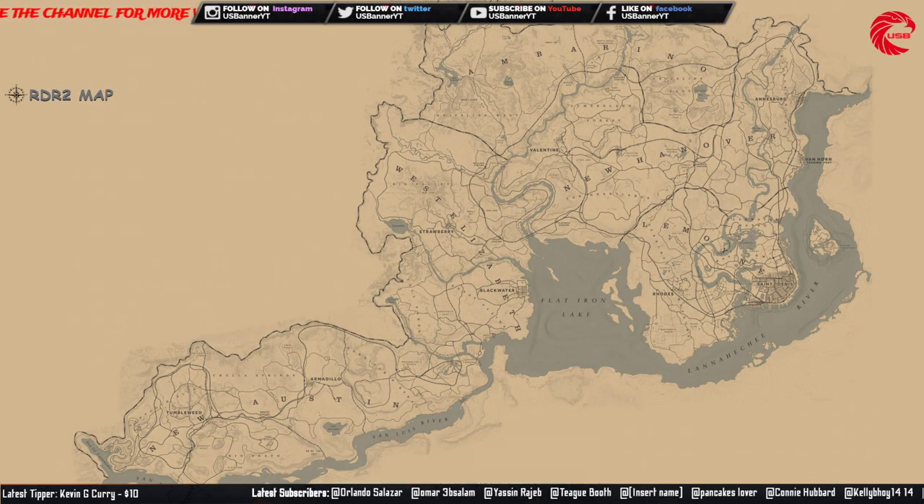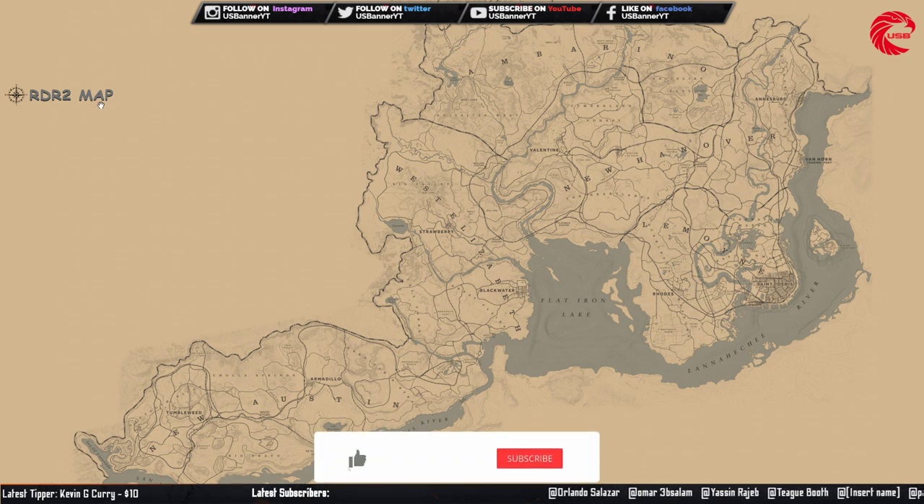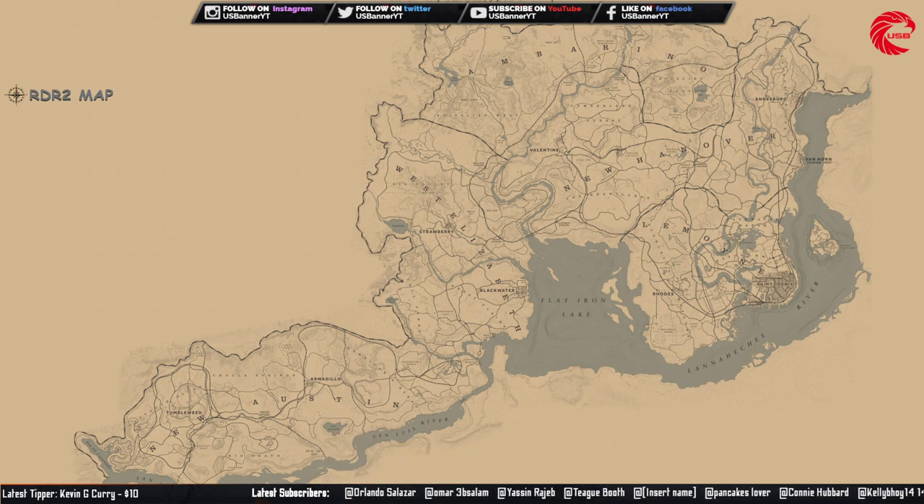Welcome back friends to another episode. In this episode I'm going to show you guys all the collectible locations for today, 12th June, for Red Dead Online. If you're new to the channel, don't forget to subscribe because I upload everyday locations for the daily challenge, weekly collection, the Madame Nazar location, and all the collectible locations for every single day. Let's start with the tarot cards.